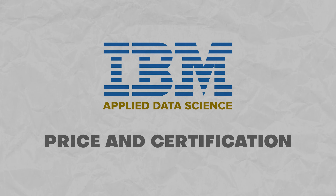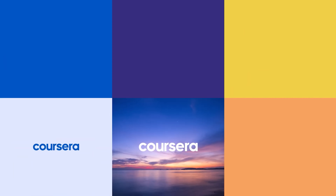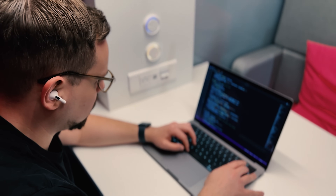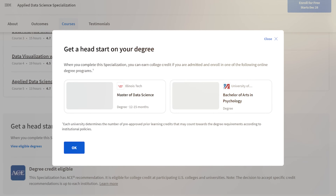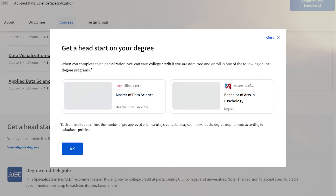Price and Certification. Let's dive into the cost of the IBM Applied Data Science Specialization. Just like most courses on Coursera, it's not free — to sign up, you will need a monthly subscription, and it's not part of Coursera Plus. After completing all the courses, you will earn an IBM badge, which could be a great addition to your LinkedIn profile or resume. There is also an extra perk: ACE, the American Council of Education, gives approval for this program, meaning you can get college credit from two United States universities.